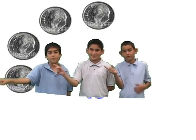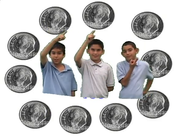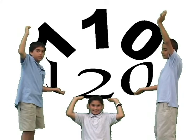81, 90, 99, 108. 10, 20, 30, 40, 50, 60, 70, 80, 90, 100, 110, 120.